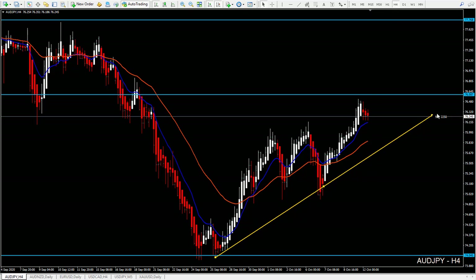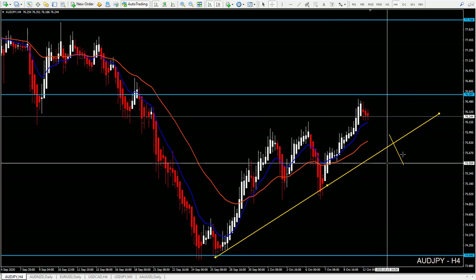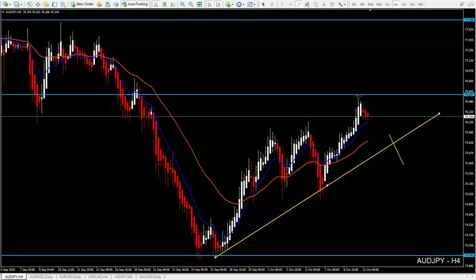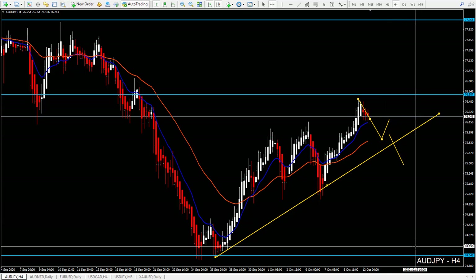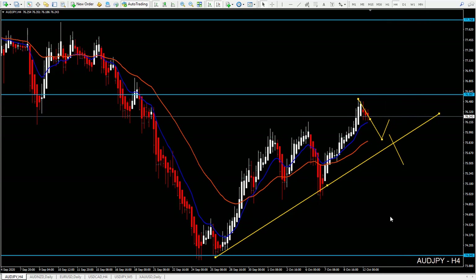If we adjust our trend line a little bit, it looks like this now. Whenever price starts to break this line, you can look for short entries. Right now we look for potential long opportunities — back to the 36 EMA, maybe back to the trend line, and then long entries. The main goal is up here. In case of a breakout of this trend line, the goal can be even higher. So that's what we have on the Aussie Yen.